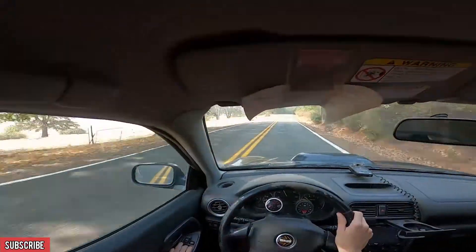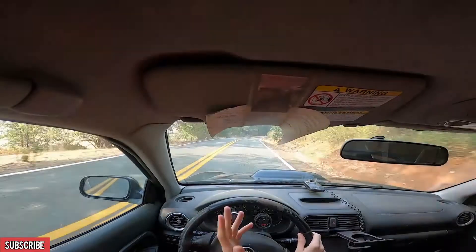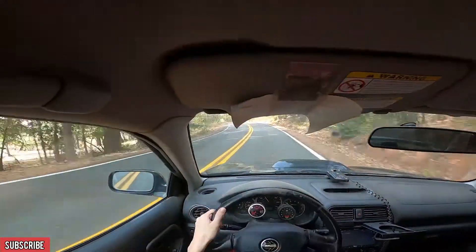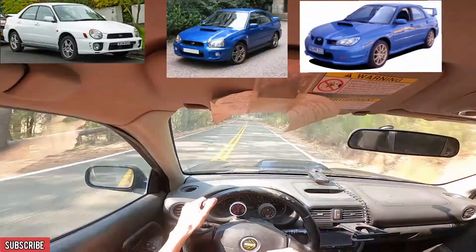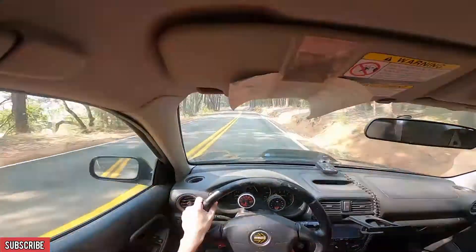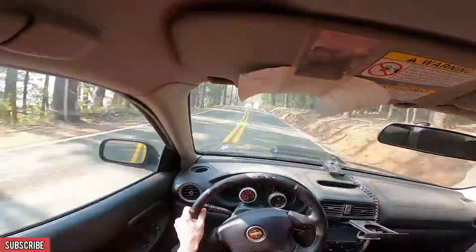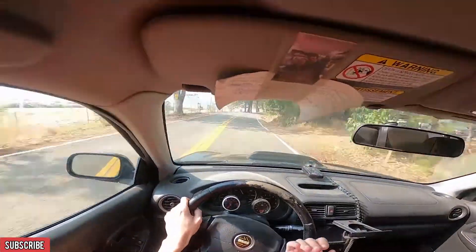Number one is these cars are kind of rare, and they're only going to get more rare. The GD body style — which is anything from the Bug-Eyes, Blob-Eyes, and Hawkeyes, or 02 through 07 — that is what is known as the GD body style of the WRX. They are probably the most sought after because a lot of people view them as iconic.